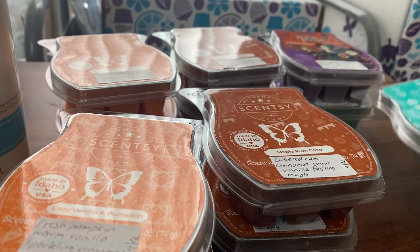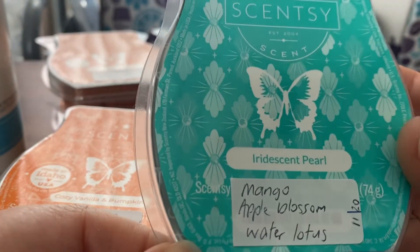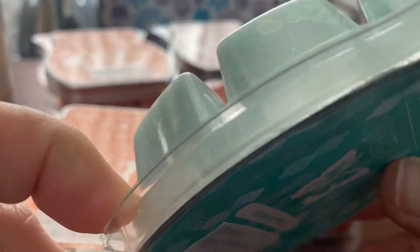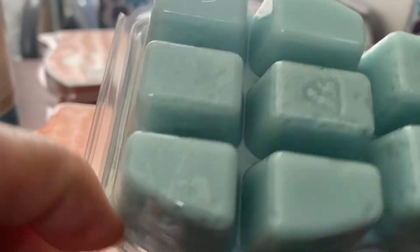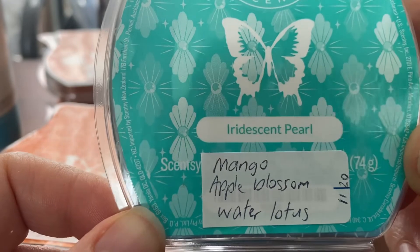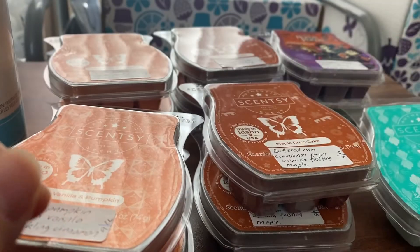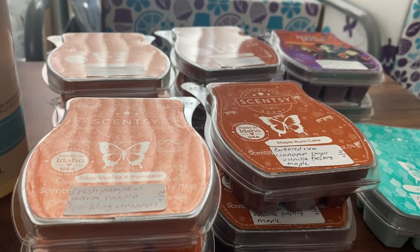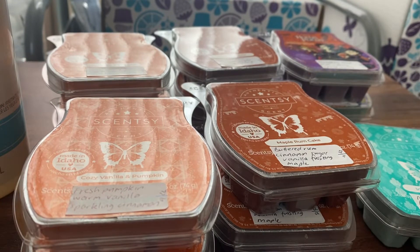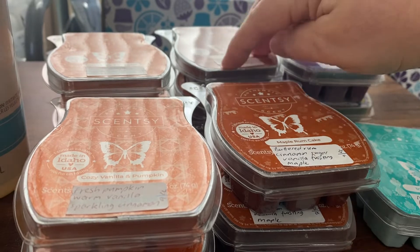The free items that were part of the special club deal for September include a free bar of Iridescent Pearl — it's mango, apple blossom and water lotus. I haven't melted this one before but it does smell very fruity, very mango-y with a little bit of floral. Also part of the deal was a free pack of cotton cleanups, but they've run out of stock, so when they get more in stock the cotton cleanups will be posted out to me separately.